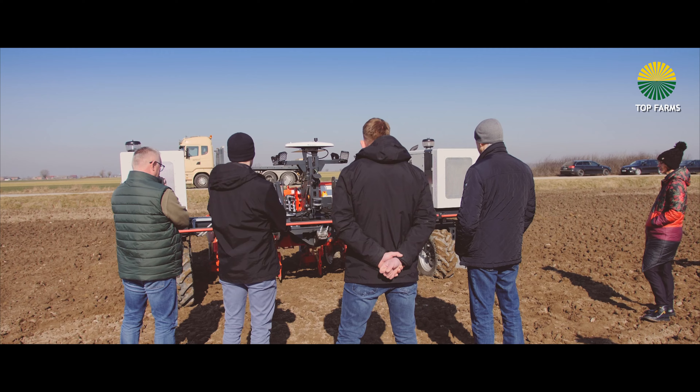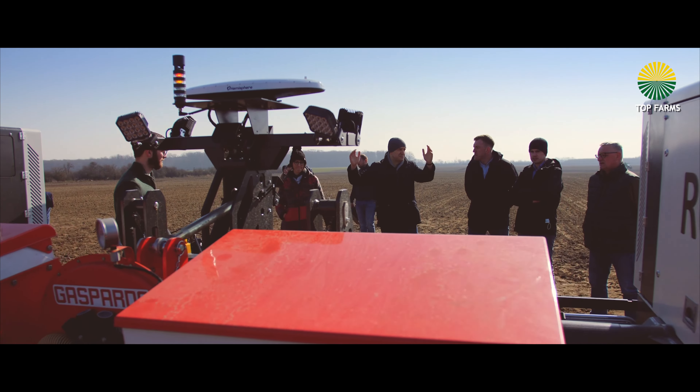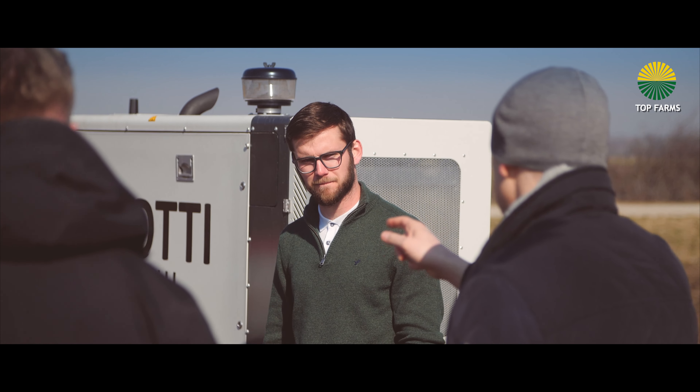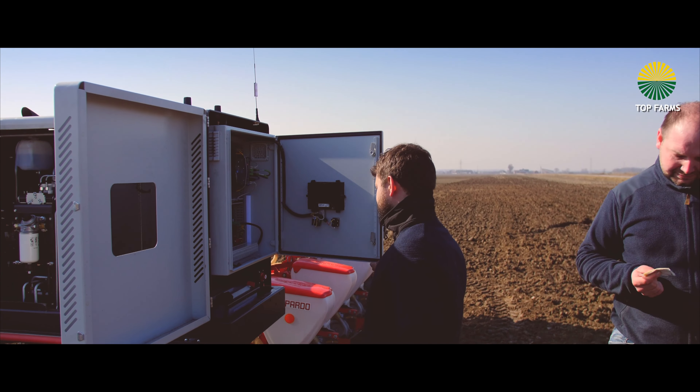Top Farms tests everything that is happening in the rural industry. We are pioneers when it comes to testing new solutions. We have autonomous vehicles and various technologies that are used in Agriculture 4.0. With our scale of work, there is also great responsibility.